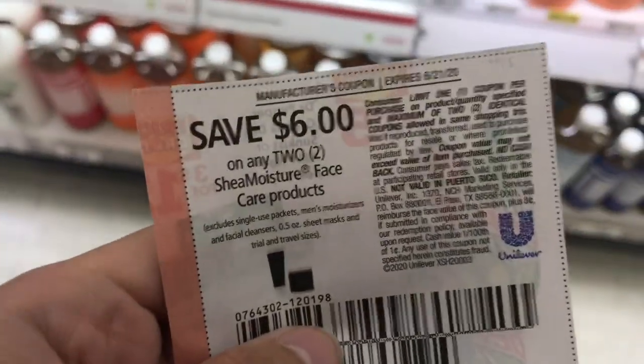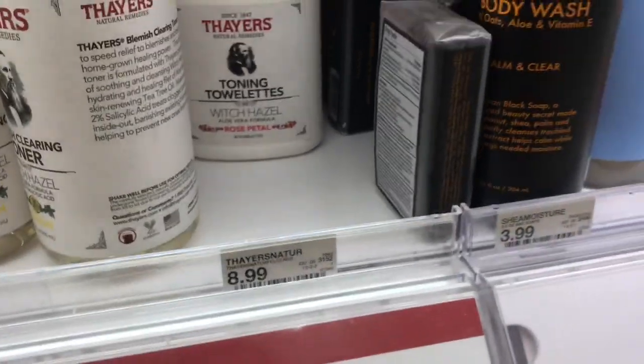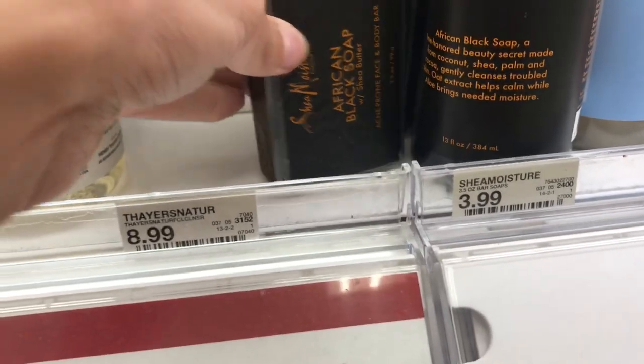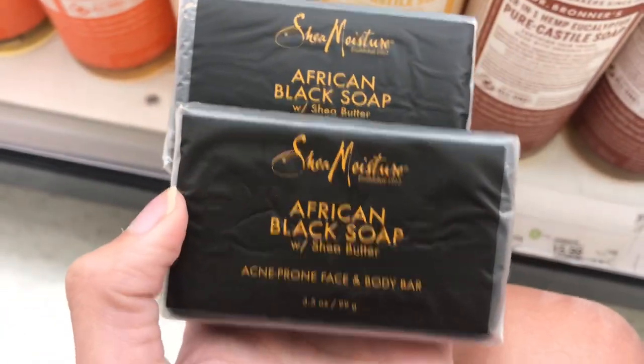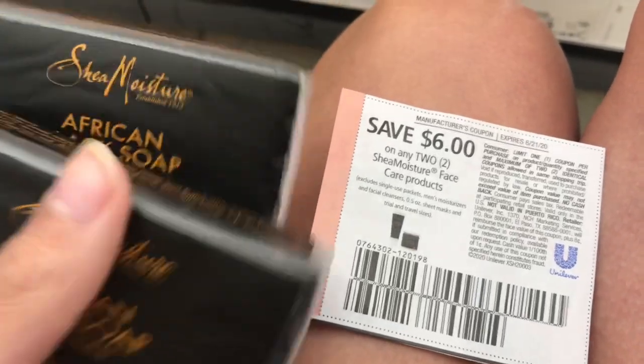I'm going to use this $6 off two Shea Moisture coupon — it expires 6/21, today. I'm going to pick up two of the soaps at $3.99; these are the face soaps, not the body wash soaps. Make sure you're picking up the right one if you're using the face coupon. I'll grab these two to go along with my spend $20, get a $5 gift card scenario.